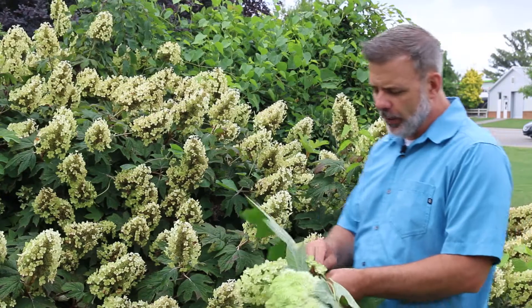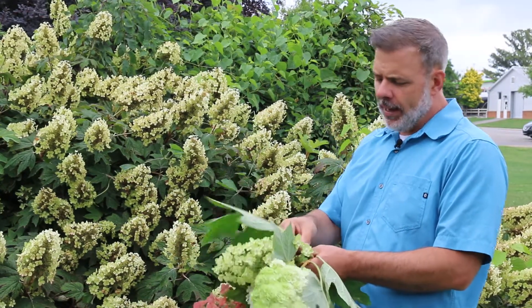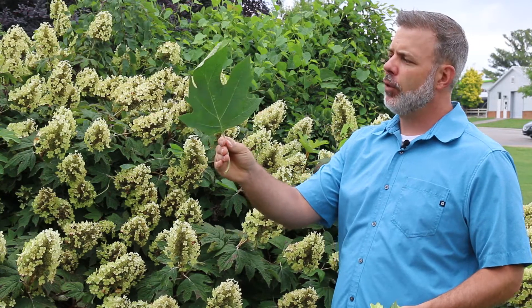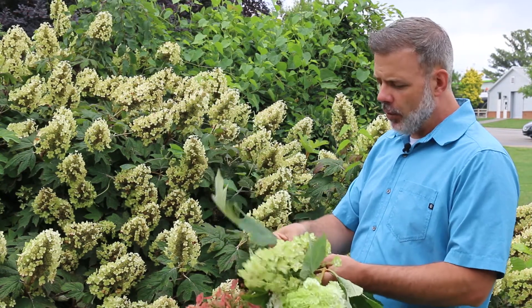This is a deciduous shrub. Why is it called Hydrangea corcifolia? Well, the genus of oaks is Quercus, and so corcifolia means the foliage looks like an oak's foliage — and that's what we have here. It not only looks like an oak but it's also quite coarse as well.